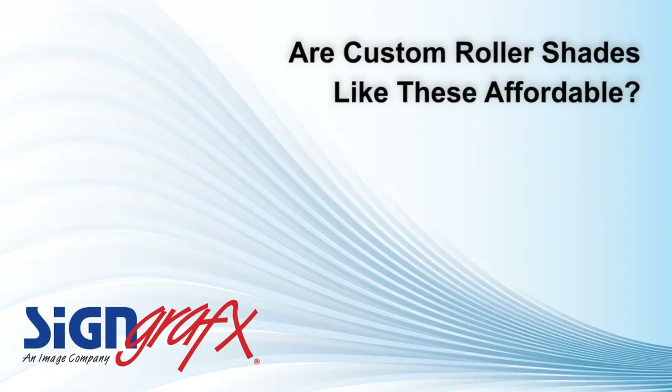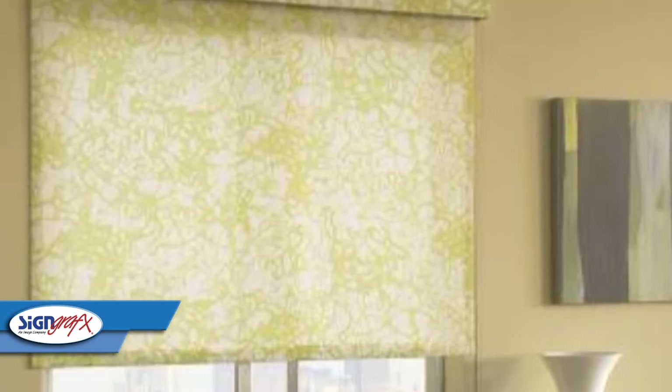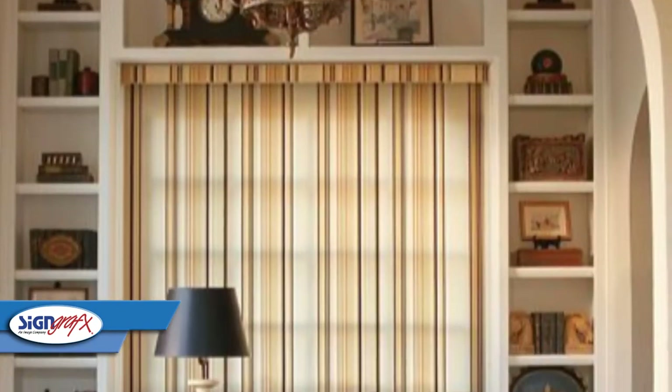Now I know the next question is always whether you can afford a customized product such as this, and the answer that SignGraphics is happy to give you is an unequivocal yes. For as little as $6 a square foot, you can create your own custom roller shade that will be unique to only you.